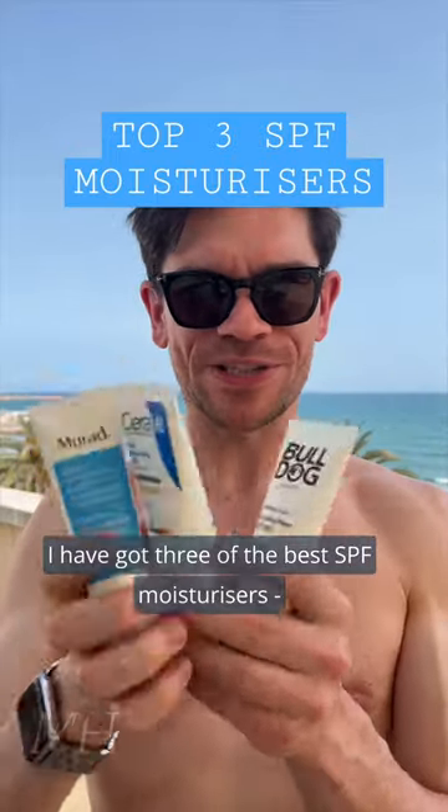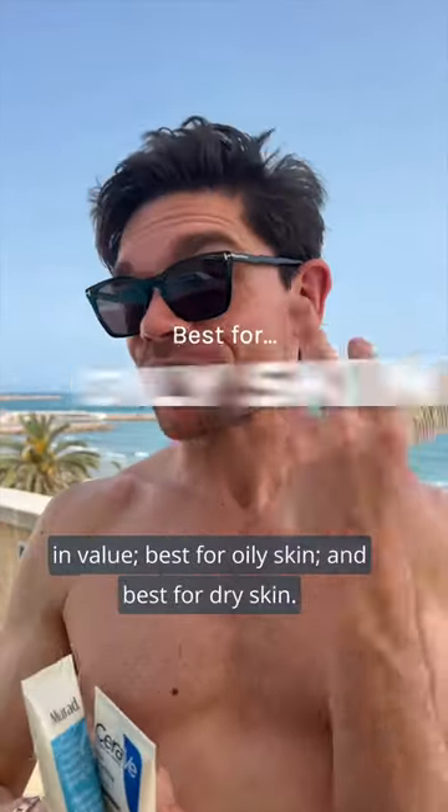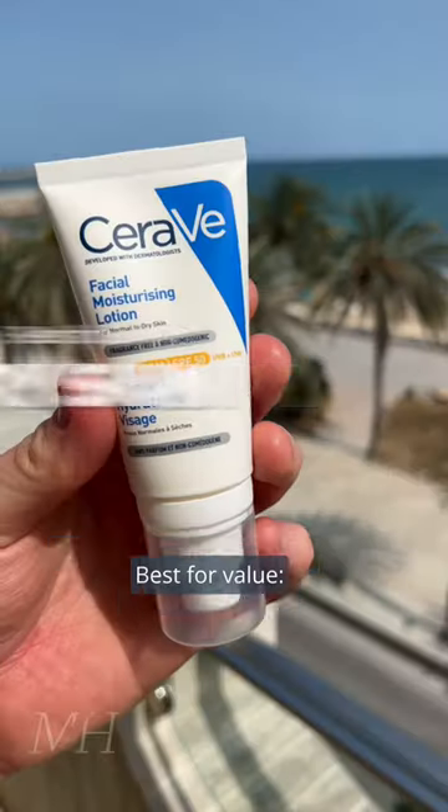I have got three of the best SPF moisturisers in value — best for oily skin, best for dry skin, and best for value.